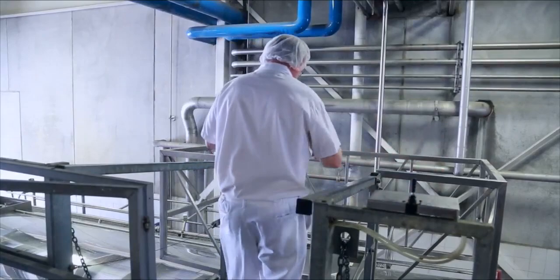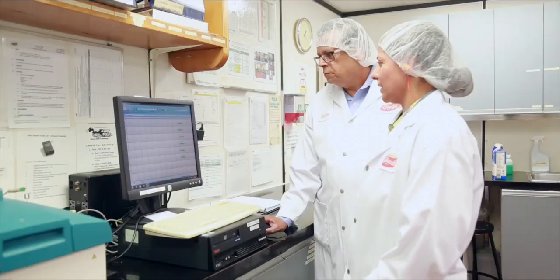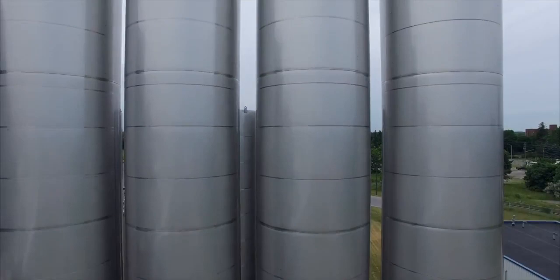Certified milk receivers and lab technicians conduct many tests on incoming product. Milk can only be unloaded if it meets all health and quality standards. Only after staff in the lab review and approve the tests is the milk unloaded into stainless steel storage silos equipped with cooling systems.